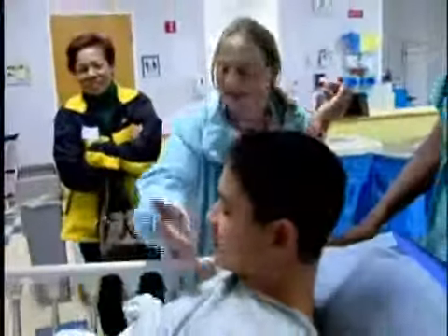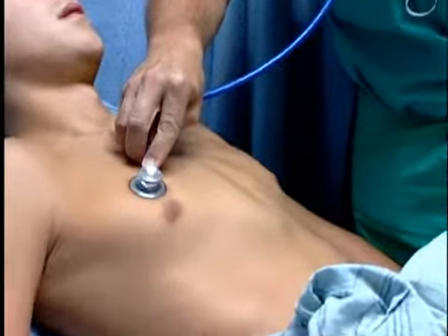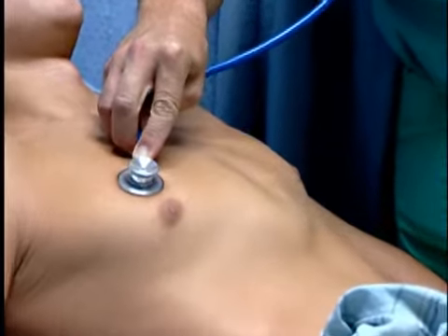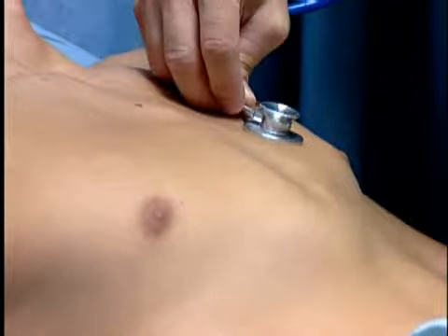Today we are repairing, by a new technique — a minimally invasive technique — a condition called pectus carinatum. Pectus carinatum is a deformity of the chest wall where the front part of the chest protrudes too far out.